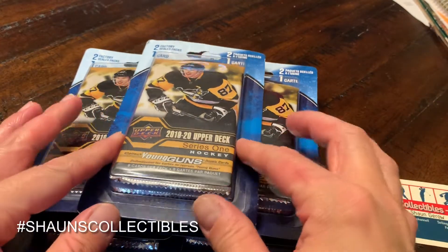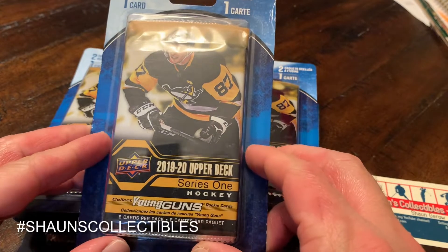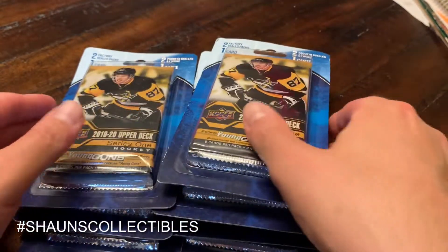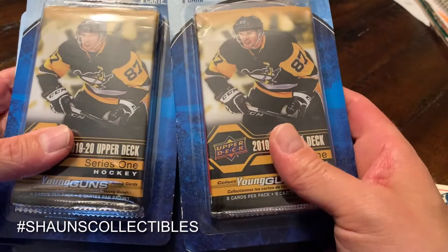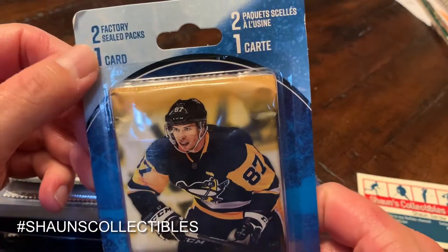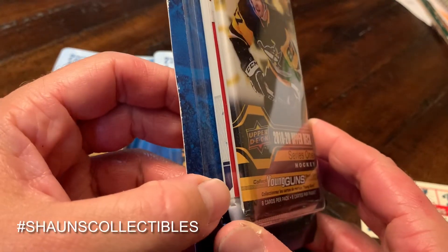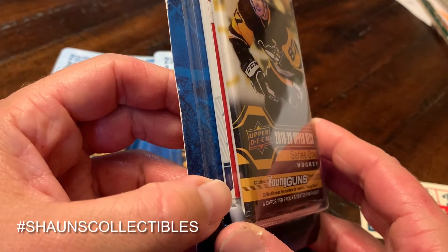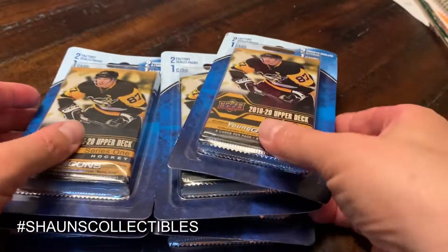Hey everyone, I have Micah here and we're gonna do another hockey card pack break. I was in Walmart last week and found a bunch of these MJ Holdings cards — two factory sealed packs in one card. It's probably a Connor McDavid base card of some kind. It looks like there's a 17-18 Upper Deck Series One and a 19-20 Upper Deck Series One in there.